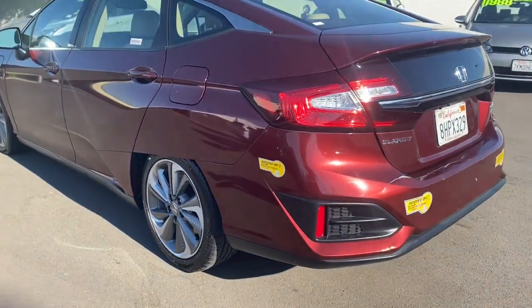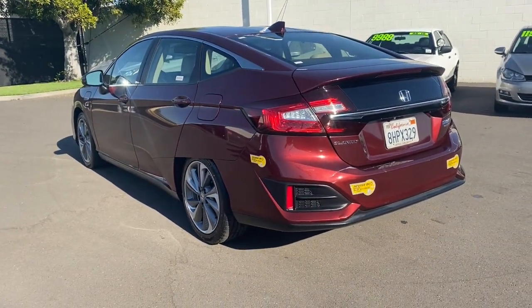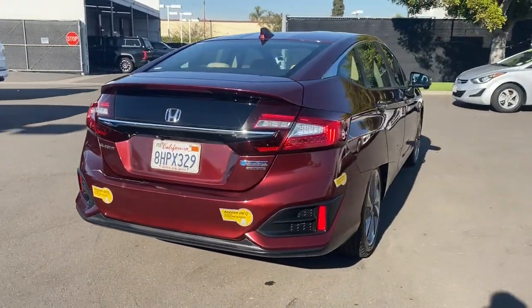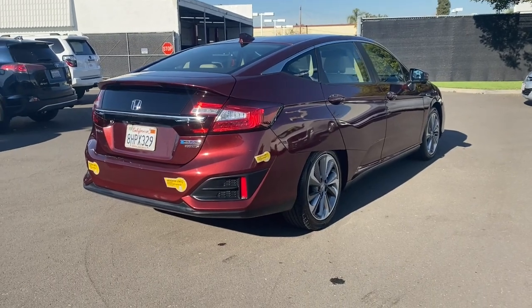Here's a Honda Clarity Plug-in Hybrid. This four-door midsize keeps you cruising in style, comfort, safety, and high efficiency with an excellent EV range and optional gas power.